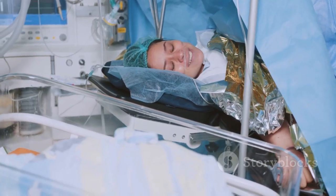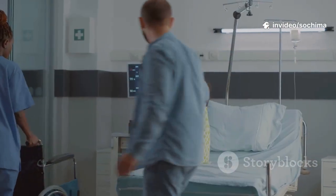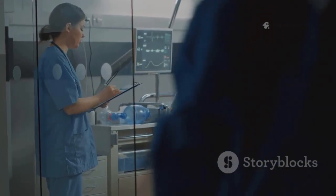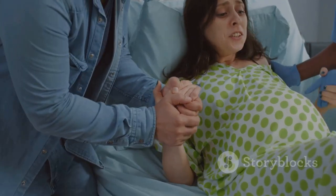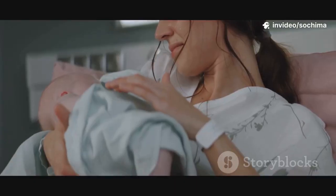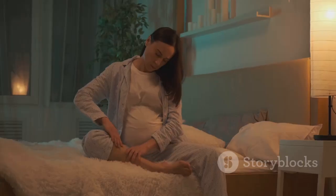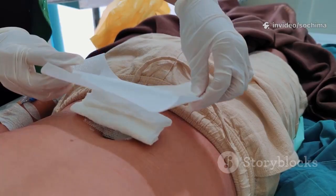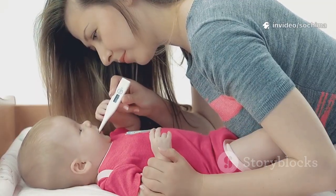The healing process from a C-section is a gradual one — it is, after all, major abdominal surgery. The first few days are often the most challenging. Getting out of bed for the first time can be difficult, but movement is encouraged to prevent blood clots and help the body recover. The hospital staff will provide guidance on how to move, care for the incision, and manage pain. Most people stay in the hospital for two to four days after a C-section. Once at home, recovery continues for several weeks, including avoiding heavy lifting, strenuous exercise, and driving for around six weeks. The incision site must be kept clean and dry, and watching for signs of complications — such as fever, increased pain, or redness — is crucial.